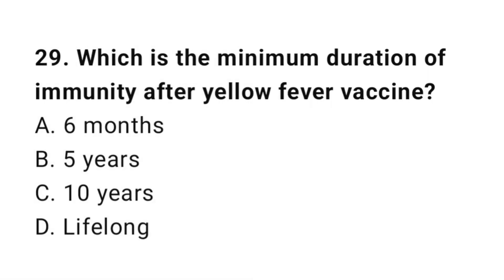Question number 29. Which is the minimum duration of immunity after yellow fever vaccine? The right answer is C: 10 years.